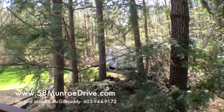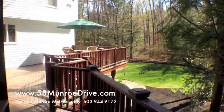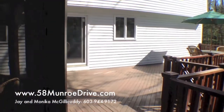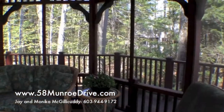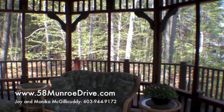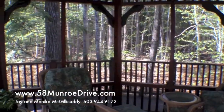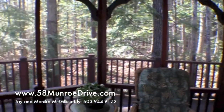This is Monica McGillicuddy from NHRealtyScoops.com, 603-944-9172. Call or text us — we'd love to set up an appointment to show you this lovely Hampstead, New Hampshire home.